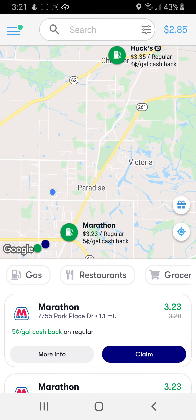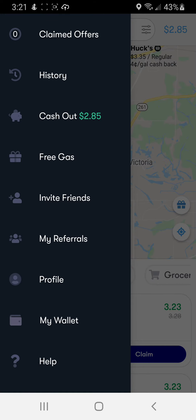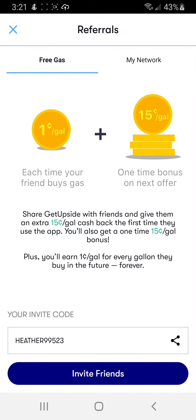You can earn an additional $0.15 per gallon rebate if you use my invite code: HEATHER99523. I'll have that down in the description as well. And if you join GetUpside and refer friends, you can get $0.15 per gallon for every gallon they buy in the future, forever.